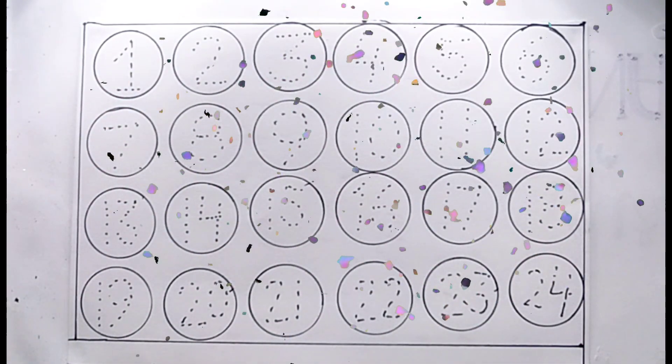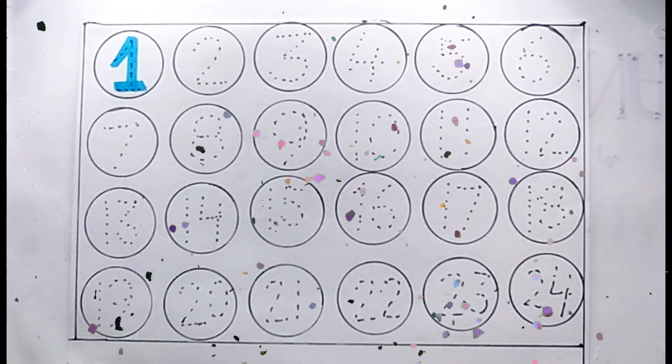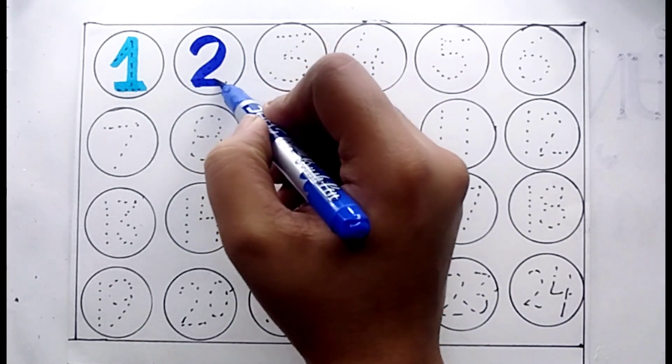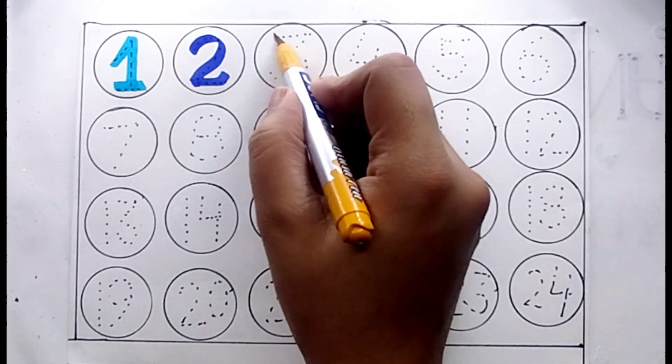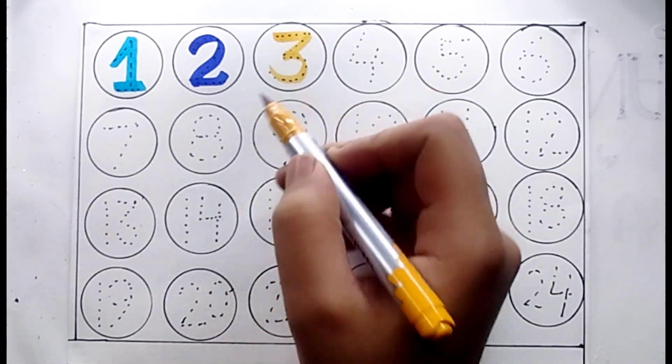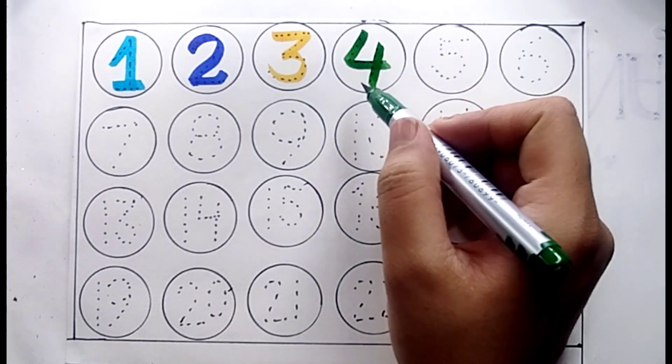Let's learn some countings. Number one, number two, number three, number four.